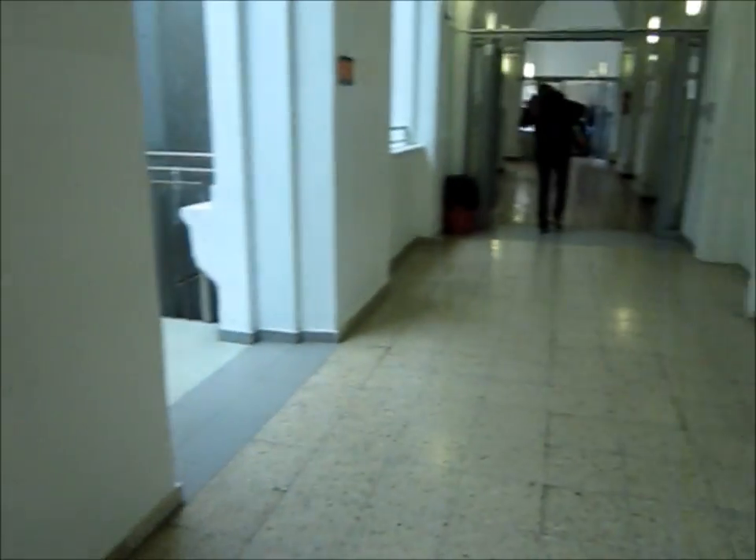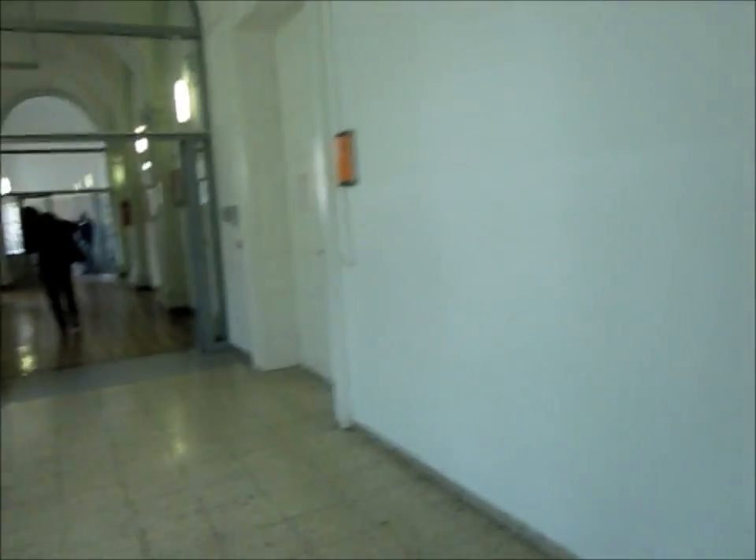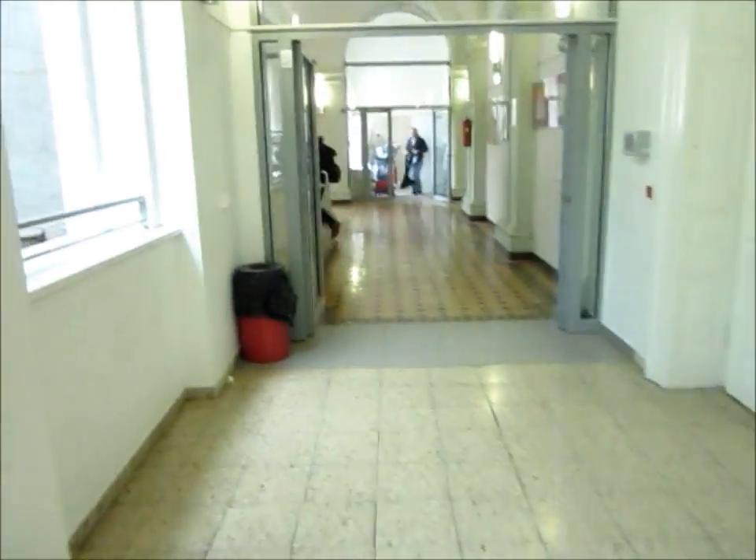Which was a very scary room the first time I was in it. Thanks for watching, I hope you enjoyed the tour. Bye!